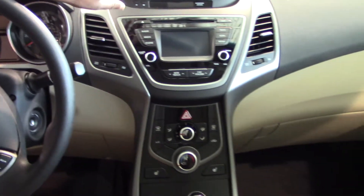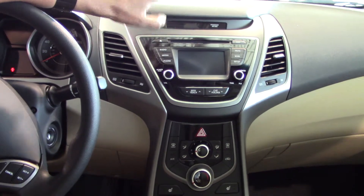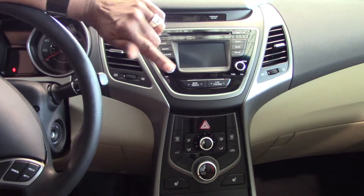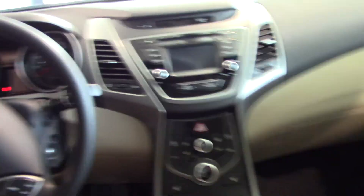As we go to the middle, we have your CD player, AM, FM, and XM radio. You also have a backup camera on this vehicle and heated seats. It also has a shiftronic transmission, and you can drive in automatic or manual.